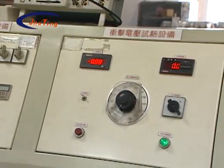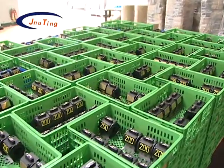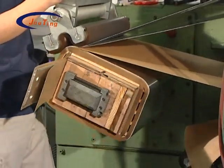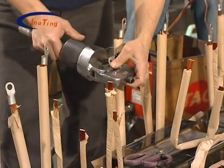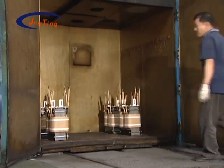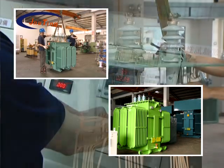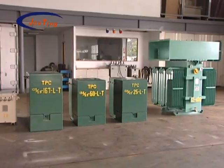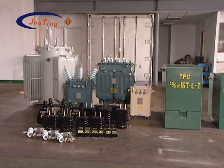Rigid and complete quality assurance systems, together with whole-line self-examination conditions, ensure quality control from feeding, coil winding, stacked iron core, core assembly, drying, vacuum filling oil, and testing to shipment — all adopt full tests. Each individual product has a specific manufactured number to track production process records, and each shipment is attached with an inspection report.